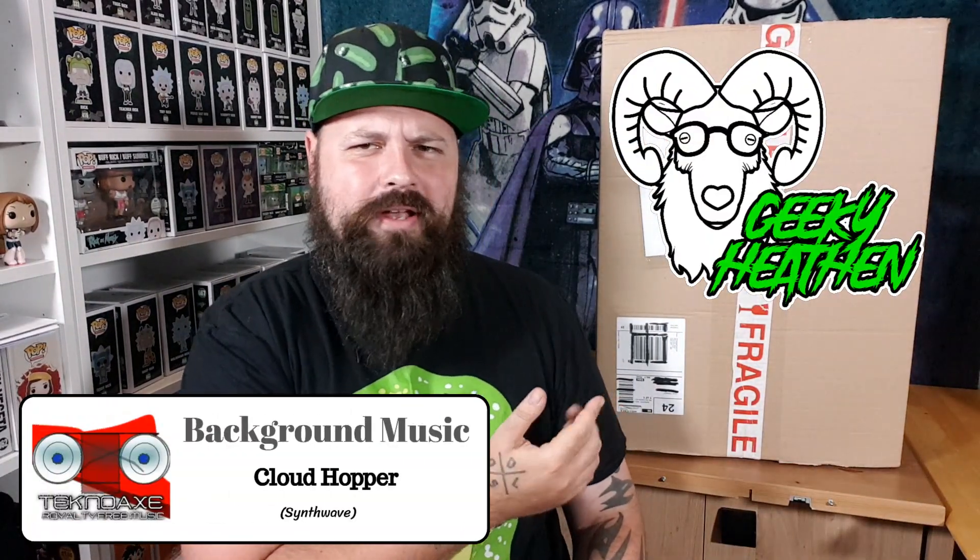What's up dudes and dudettes, all you awesome people — welcome to the Geeky Heathen channel, I am Glenn the Geeky Heathen. This is a box from a company called Colt Merch. I've seen a few other YouTubers unbox them and I'm quite impressed with what you get. This was a £20 box, marked up as £50 reduced to £20 — they say it's a £50 box with a minimum £50 value, but I spent £20 on it.